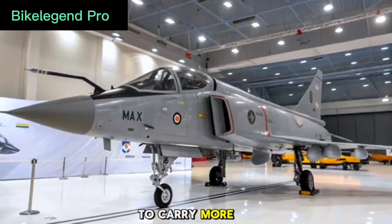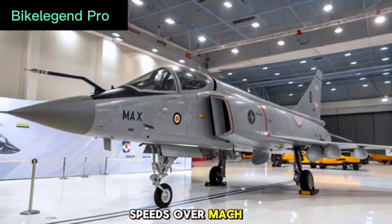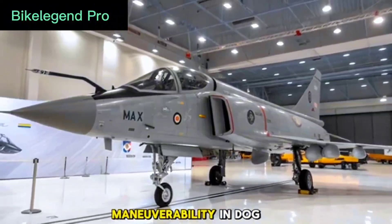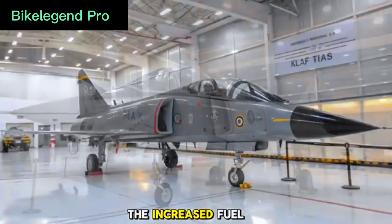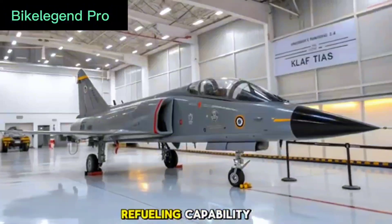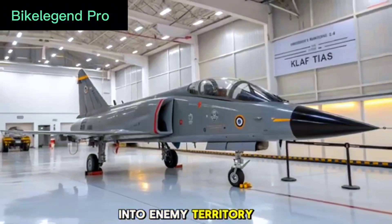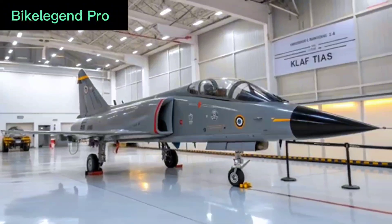The jet is capable of achieving speeds over Mach 1.8, and its enhanced aerodynamics contribute to better maneuverability in dogfights and tactical operations. The increased fuel capacity and aerial refueling capability ensure it stays airborne longer and strikes deeper into enemy territory when needed.